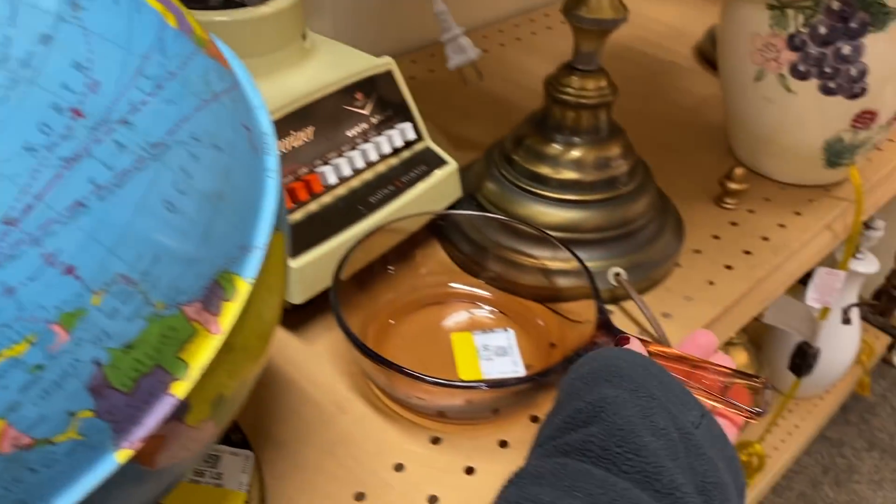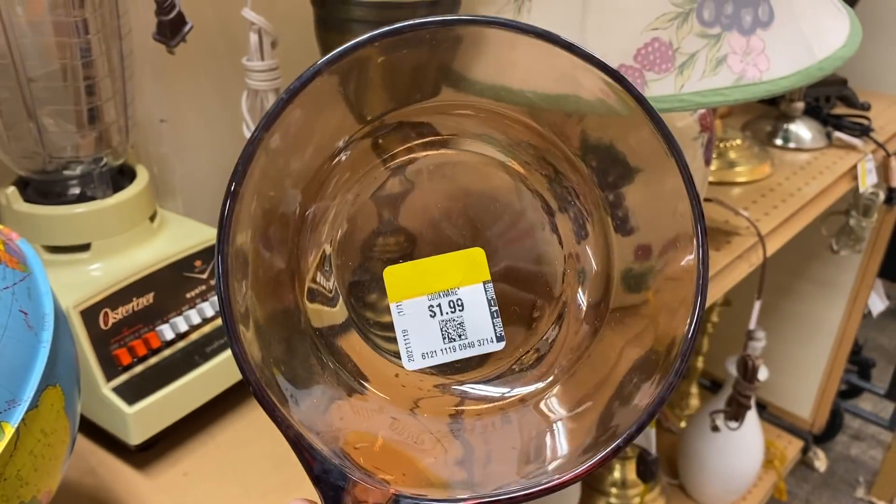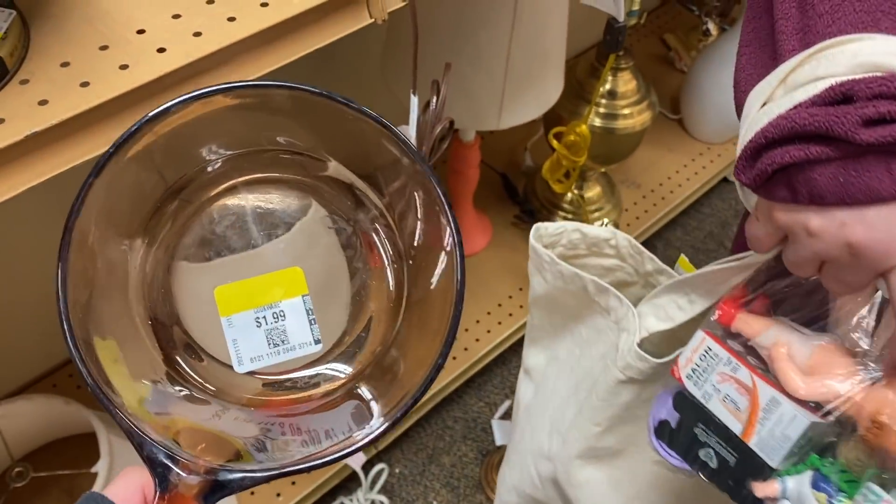She is going to get this little saucepan — a Vision USA Corning piece — for two dollars. She has some stuff in a bag to go through, and it's yellow-tagged so it's 25% off.